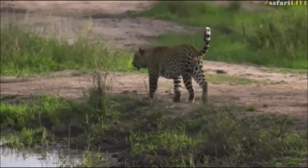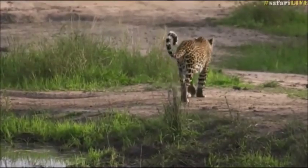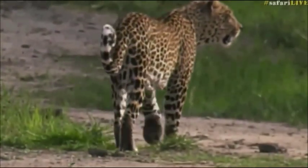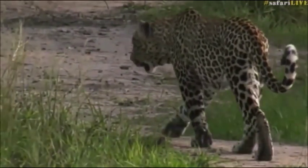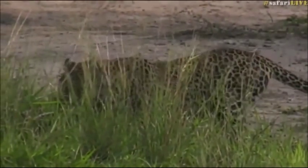I was kind of hoping when these impalas started to shout at him that it was going to push him back northwards. But unfortunately it seems as though he's going to meander his way straight south and off into Little Gowrie, unfortunately. So he was on our side — he must have been around Twin Dams just having a rest during the day, and he's then decided to move off.